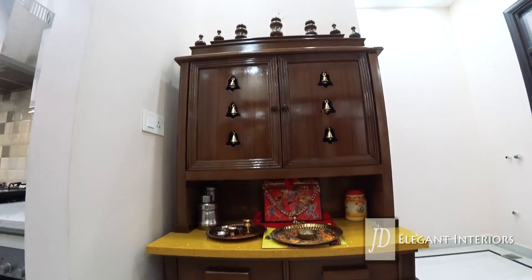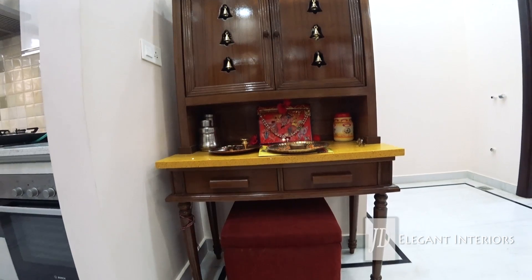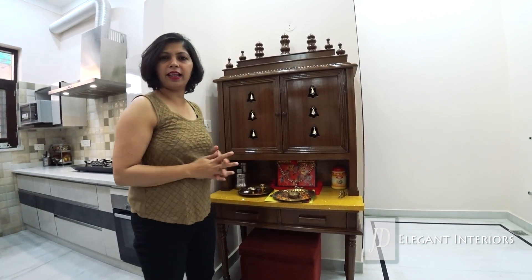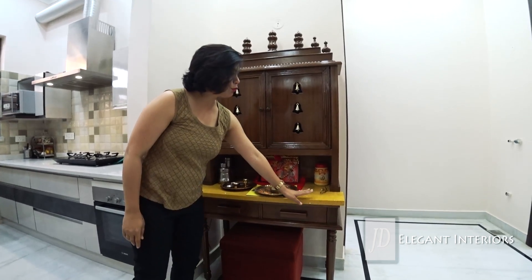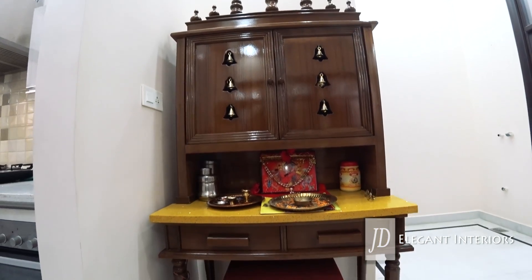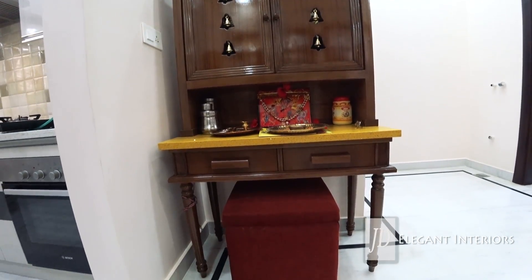This section is hardly 8 inches deep, so we went for a very shallow top here. This can be closed whenever you have a gathering. We have used yellow quartz here with beautiful teak legs. This is a pouf that you can sit on and it also has some storage.